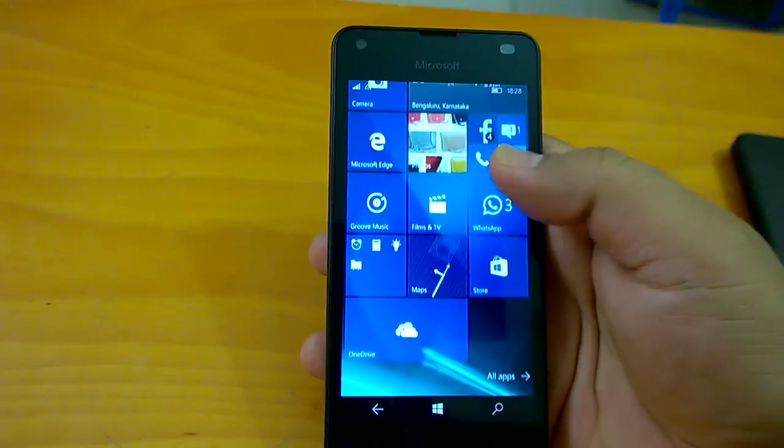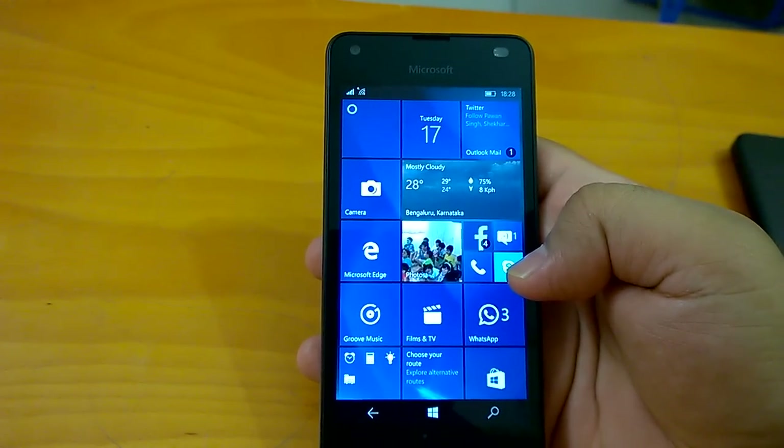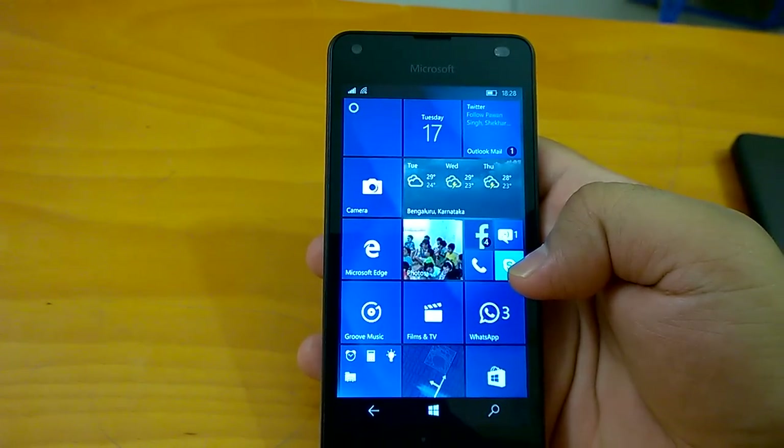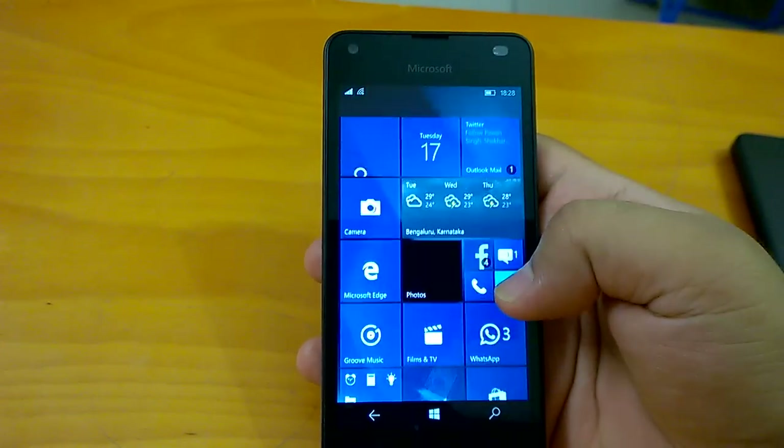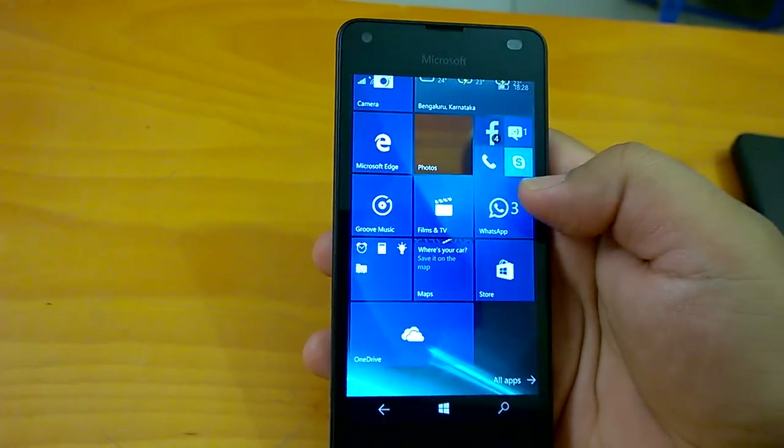Now coming to this video, we will talk about our installation experience. We will do lots of hands-on with the build on two devices, plus we will talk about our first impressions of the build. So starting with the installation experience.